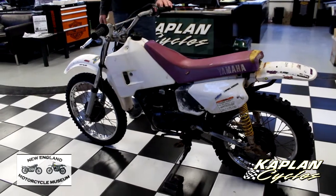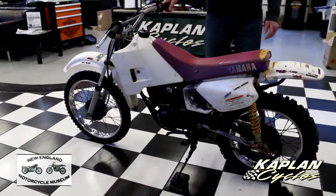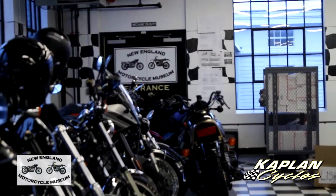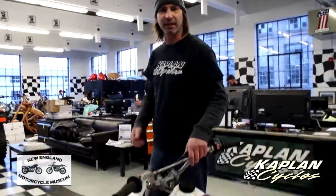It'll be a good little winter project, clean it up. No reserve on this. A portion of the proceeds is going to finish the New England Motorcycle Museum, the big four-story building across the way. Good luck bidding on this one, and God bless.